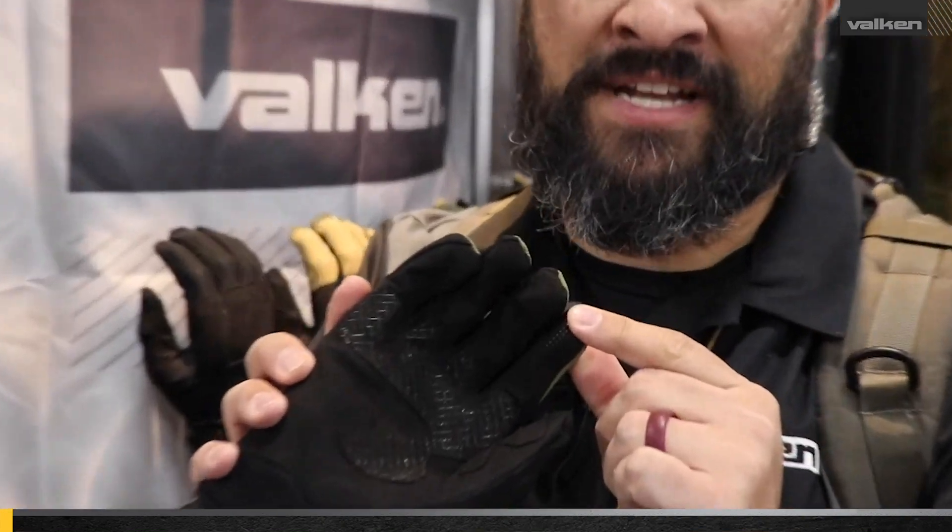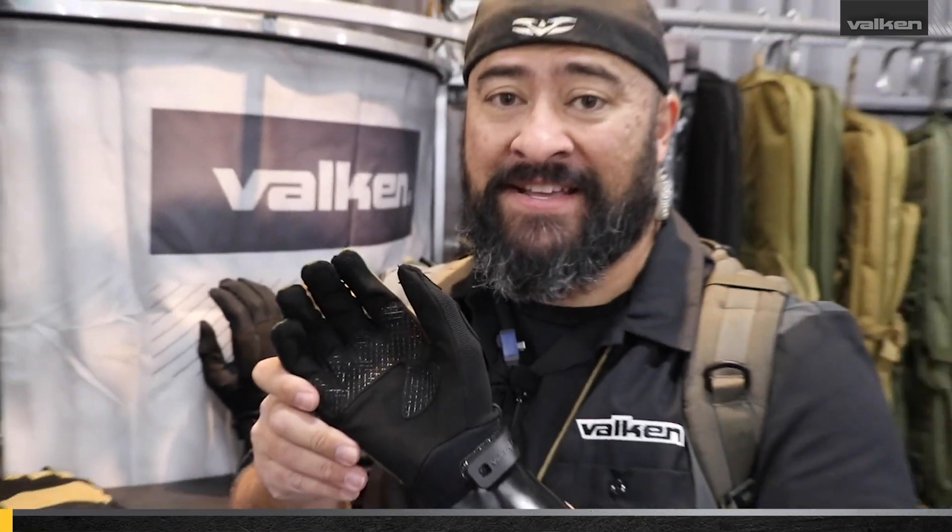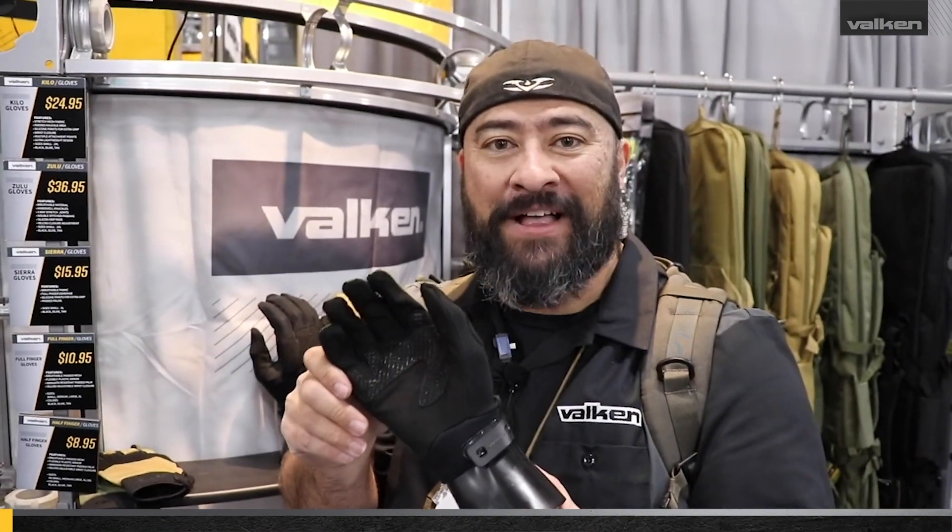Your cell phone has to be naked — no protective cover — but you can find this at Valken.com or your local Valken authorized dealer.